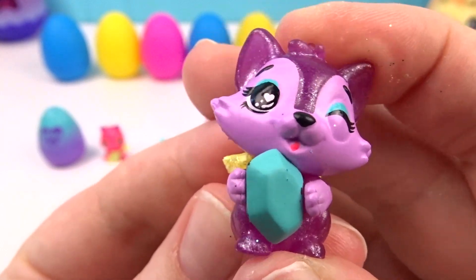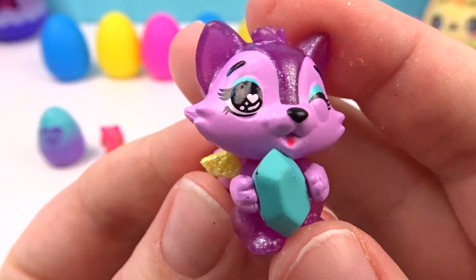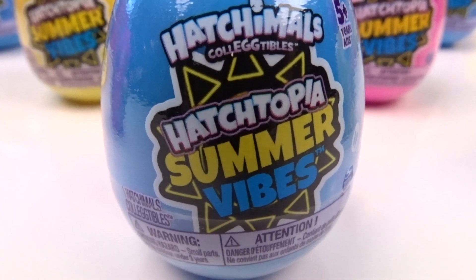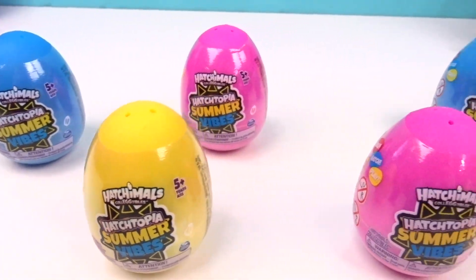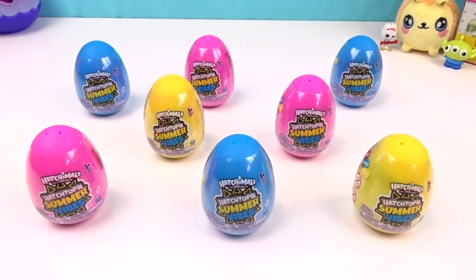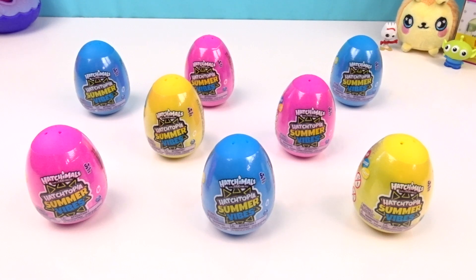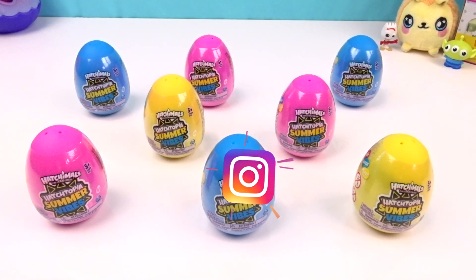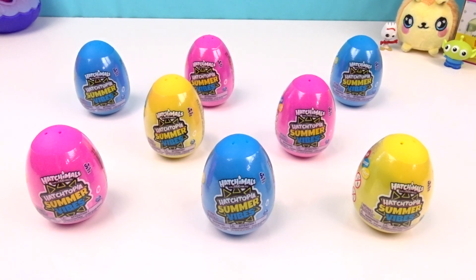Hi puppy pals! It's summertime in Hatchtopia and we're hatching the Hatchimal Collectibles Hatchtopia Summer Vibes! I'm so excited to be back and hatching these new Hatchimals with you today! I hope you had a great holiday and a wonderful new year! Our comments are gone on YouTube, but if you want to comment, you can head over to our Instagram — we have a lot of fun over there! Now let's get hatching these new Hatchtopia Summer Vibes Hatchimals!